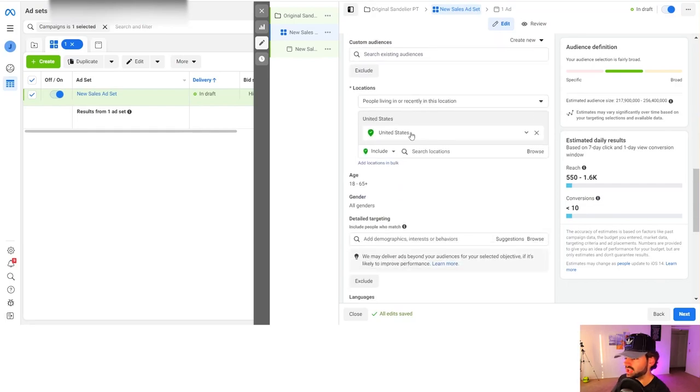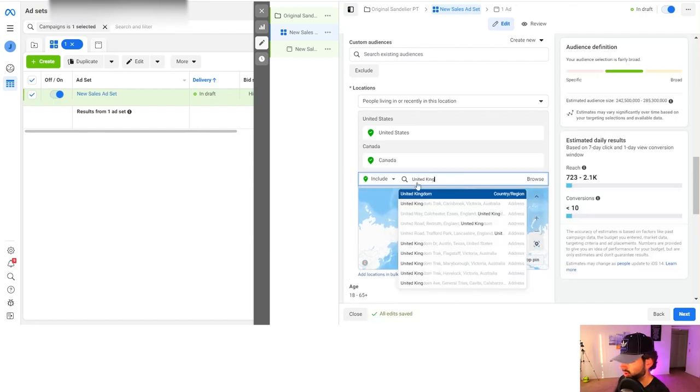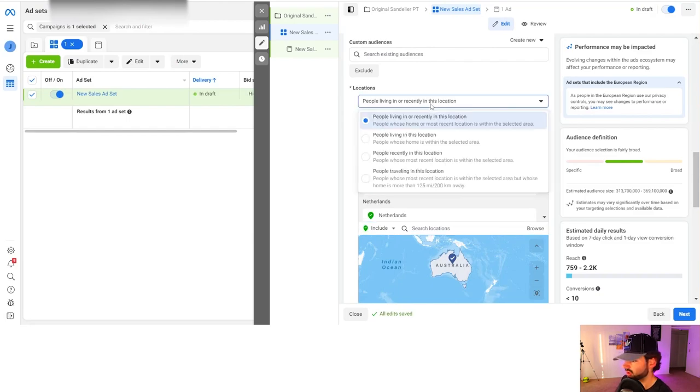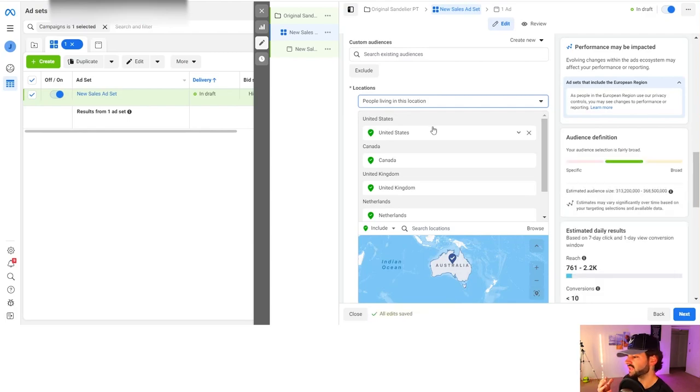When you scroll down to locations, you want to target the top five countries: United States, United Kingdom, Canada, Netherlands, and Australia. The reason we target these five is because they are highly English-speaking countries with very good markets for products we sell online. Also, switch the location setting from 'people living in or recently in this location' to 'people living in this location' — so if someone's on vacation, they're not getting your ad.